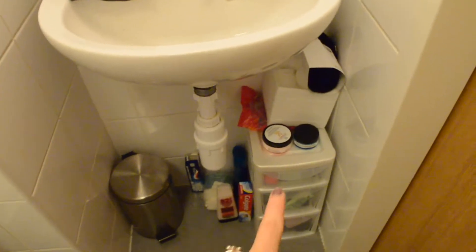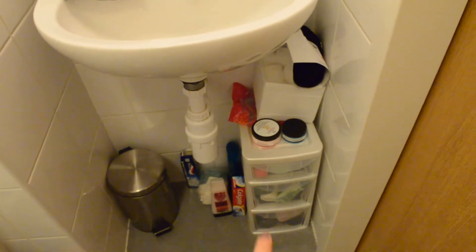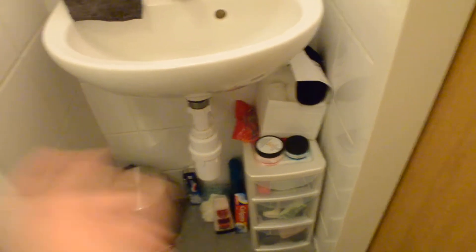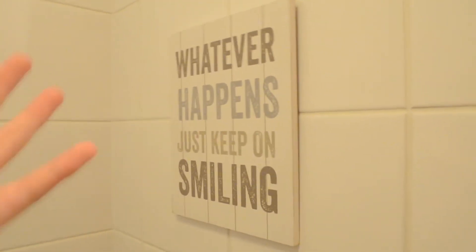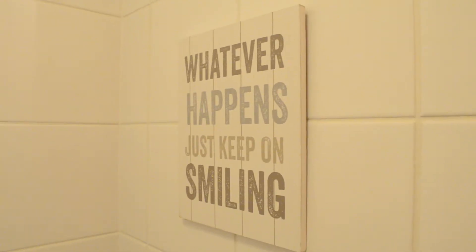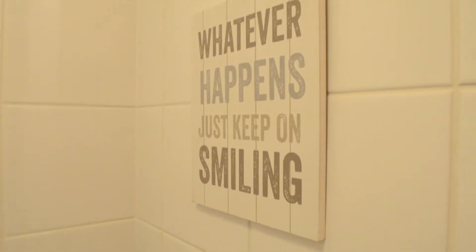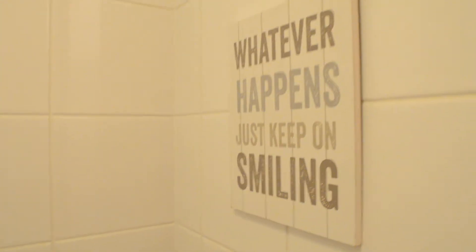And then just my sink. Down here I actually have these drawers which I bought from Wilkinson's about a week after I moved in, because I had nowhere to put all of my toiletries. As you can see it's kind of overflowed because they weren't quite big enough. And then just above the toilet I have this little sign that says 'whatever happens, just keep on smiling' — I just thought it was really cute. I stuck it up with a command strip because we can actually have stuff on the walls, we just have to use command strips and white tack.